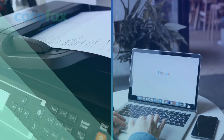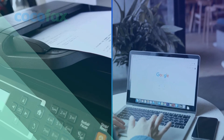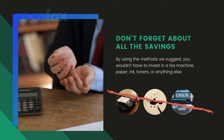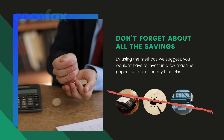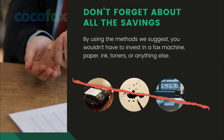You cannot carry your fax machine around for obvious reasons. In fact, you cannot have your computer or even your laptop with you at all times. Also, don't forget about all the savings. By using the methods we suggest, you wouldn't have to invest in a fax machine, paper, ink, toners, or anything else.